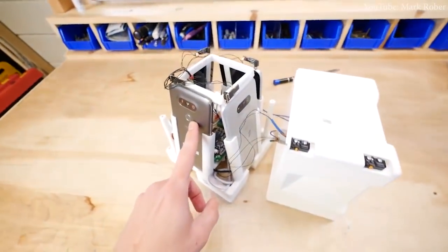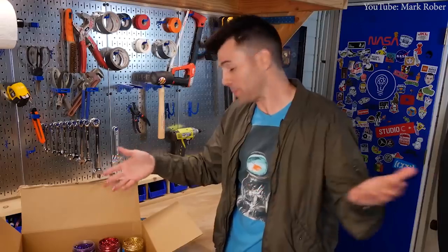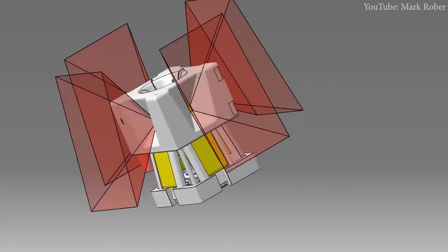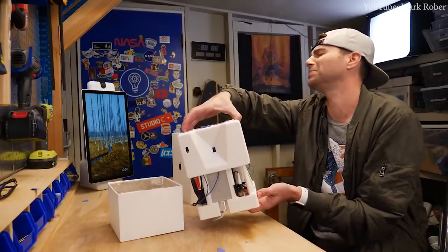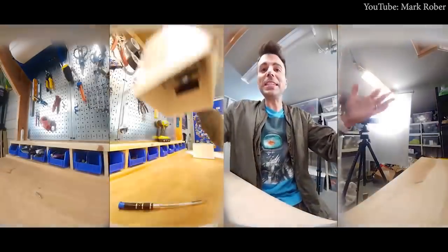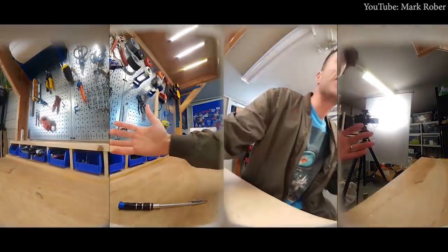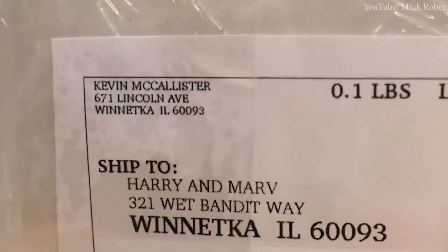He assembled a booby trap gizmo designed to spray glitter and fart spray as soon as the fake package is opened. He used a 3D printer, a custom printed circuit board, GPS, and four phones — with of course fart spray. He also equipped the package with cameras so he could record the whole thing, which is the best part of the video. Mark said he was inspired by the movie Home Alone and left a little nod to the little prankster on the package.